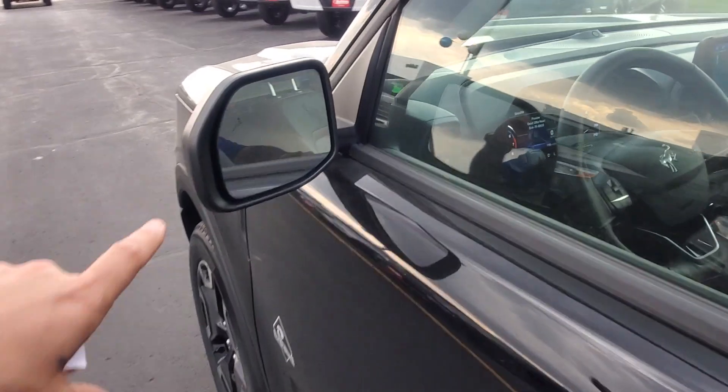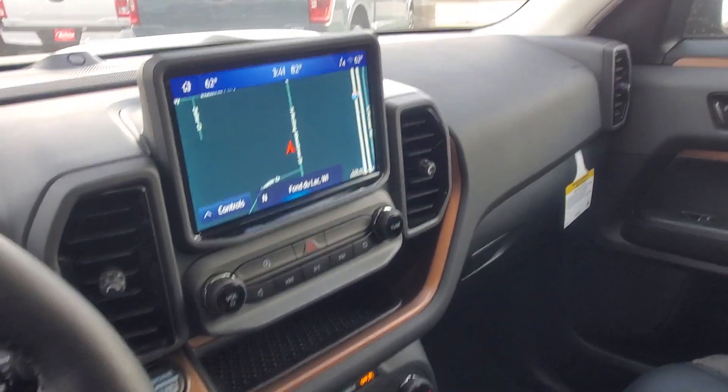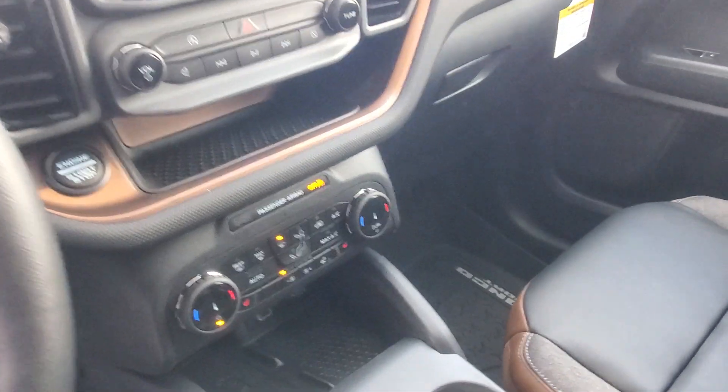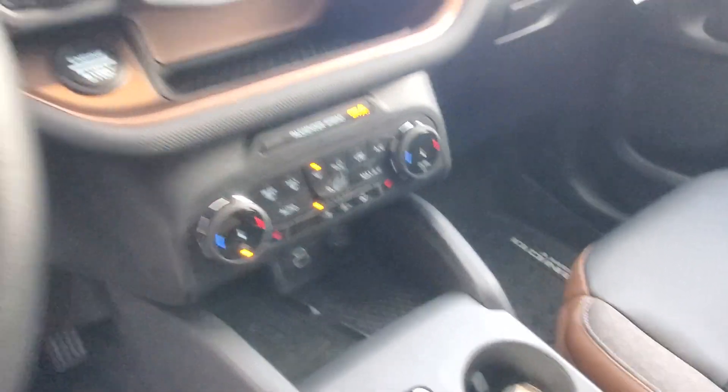You also have the blind spot sensors in the side mirrors, built-in navigation that goes along with the vehicle, and Android Auto and Apple CarPlay capabilities. You also have dual climate control.